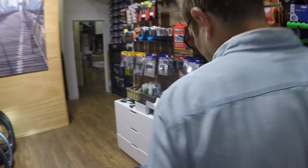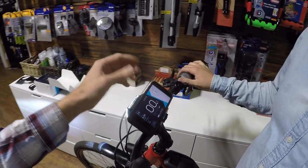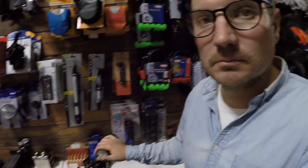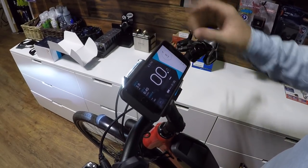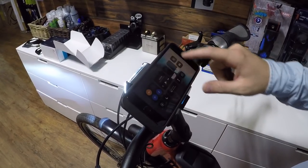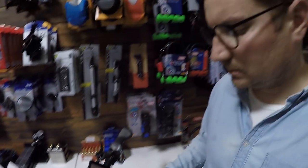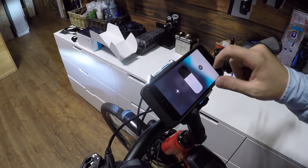Speaking of lights — it is dark out right now, and the display is quite bright. That could be one potential con: a lot of light shining in your face. But since it is your phone, you can simply dim the screen just as you would normally, including using Night Shift, and that will actually control the Kobi display brightness as well.